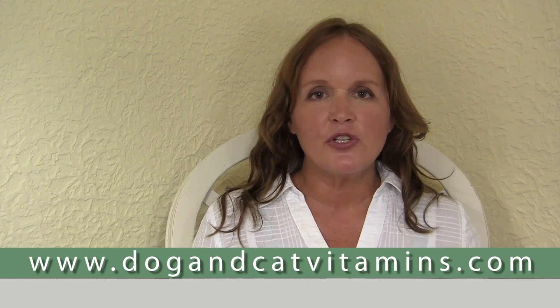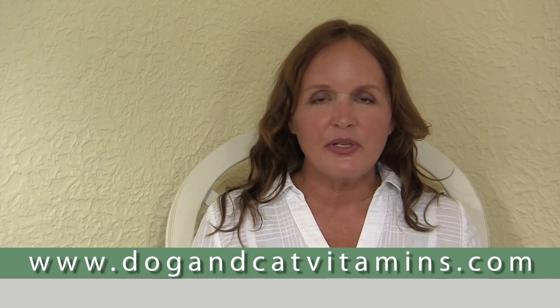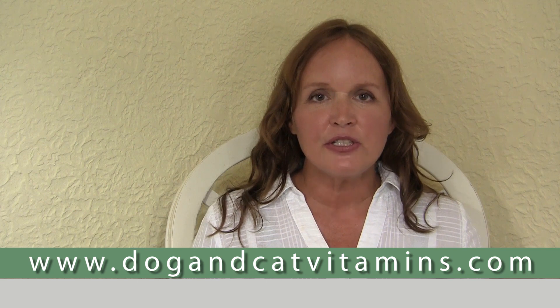Hi, I'm Dr. Deva Khalsa, and I know you've come to this site for help with irritable bowel disease in your dog or diarrhea in your dog due to reactions or allergic reactions to certain foods that he eats. Well, you've come to the right place. I've been a holistic veterinarian for over 30 years. I'm the author of the best-selling Dr. Khalsa's Natural Dog, and I lecture internationally.